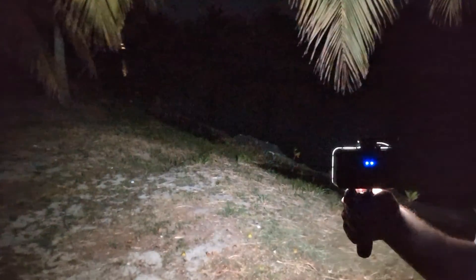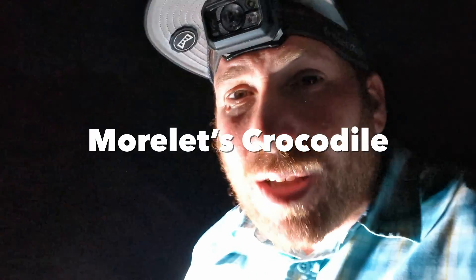Behind me is a Morelet's crocodile. They have two species out here — Morelet's and American crocodiles. In general, American crocodiles prefer saltwater and Morelet's prefer freshwater. This area is brackish so you could get both, but it's mainly Morelet's here. They're a little skittish, so I'm filming from far back. This is a lifer for me too.